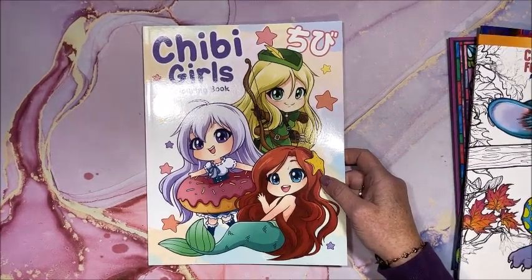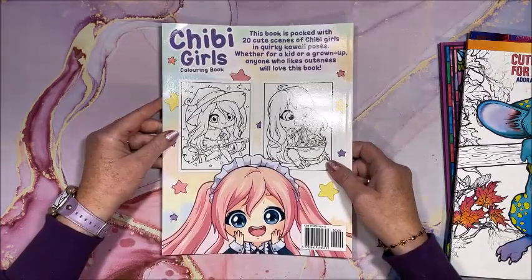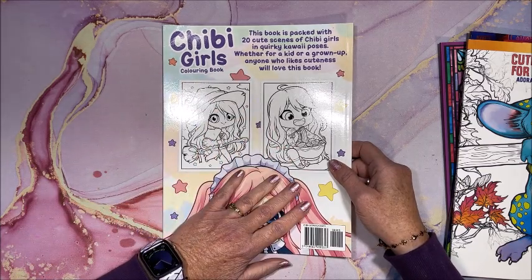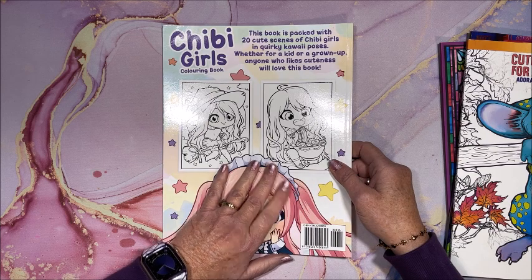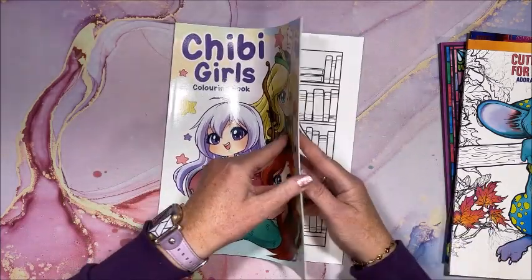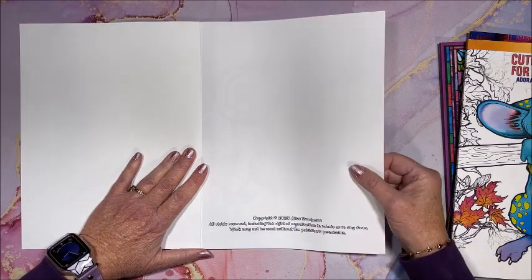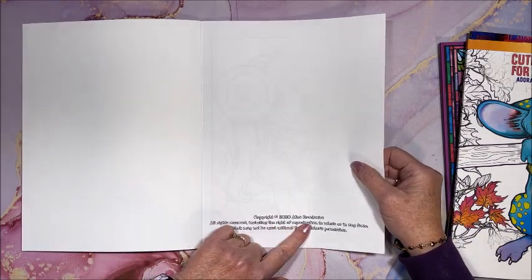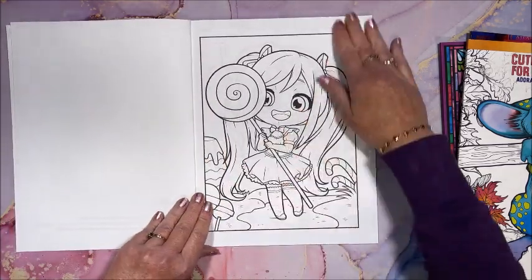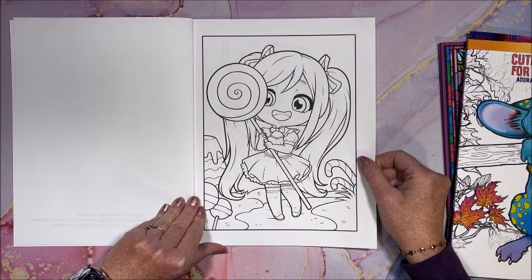So the first one is called Chibi Girls — here's the front cover and the back cover. We have a couple images from inside; there are 20 cute scenes of chibi girls in quirky kawaii poses. This is by Alice Brockmeyer. We have a blank cover page, and then we get right into the book. This is single-sided Amazon paper — not black on the reverse, yay!